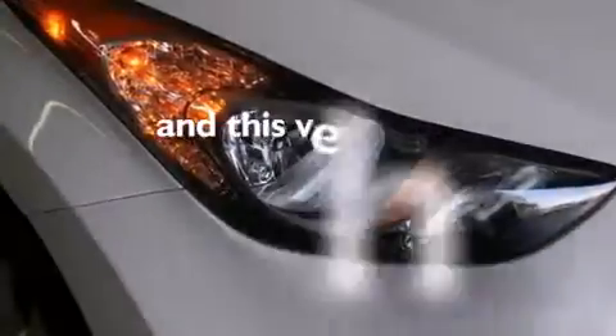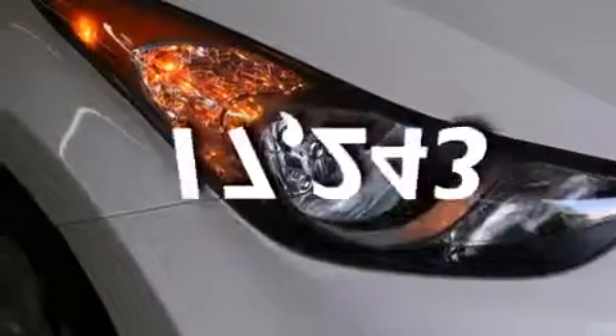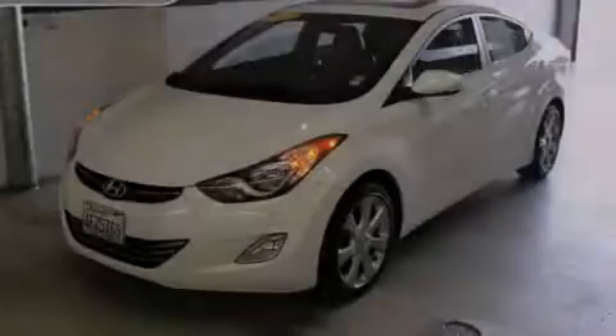And this vehicle has fewer than 18,000 miles on the odometer. Stop by today and test drive this automobile for yourself.